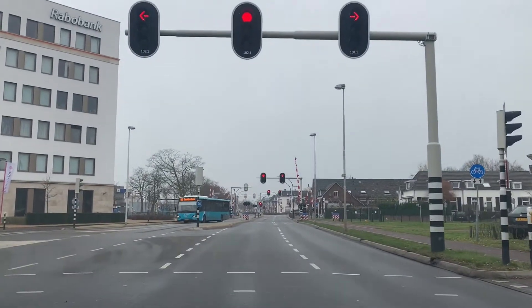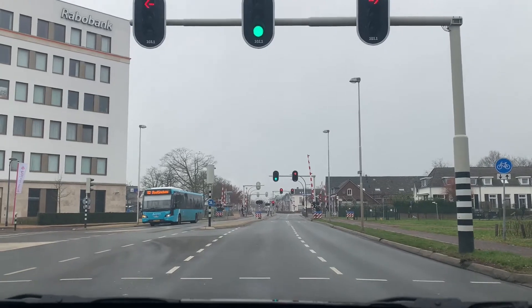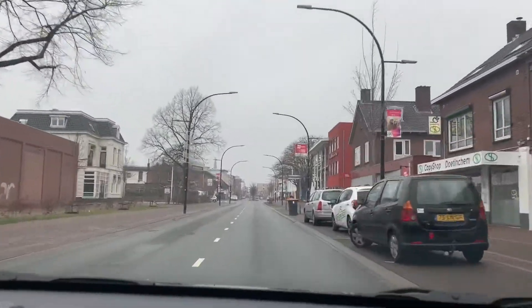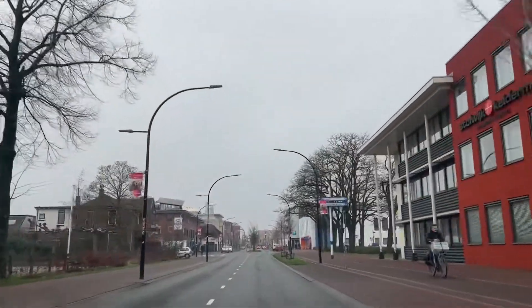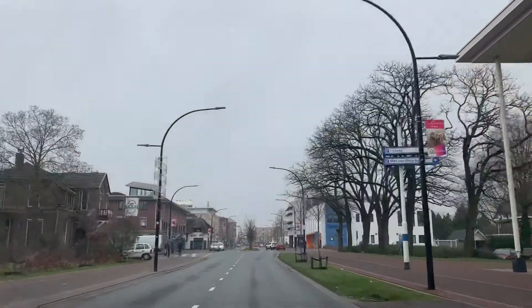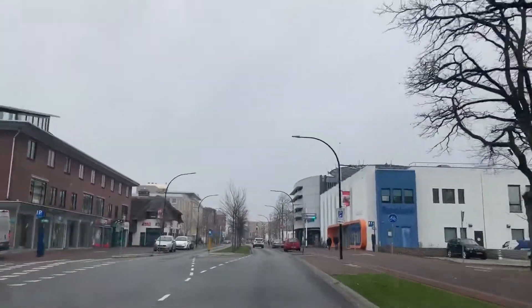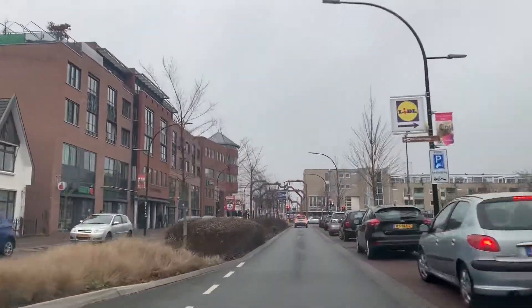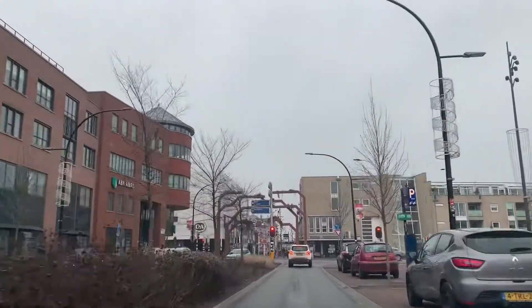There's the bus, you see. We're almost at the city centre. City centre of Doetinchem — I can already see the church. Yeah, we're going to the centre. Here is the city centre of Doetinchem. We're here now — look, they have CNA, this is the shopping mall.